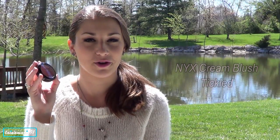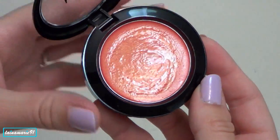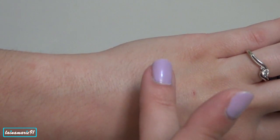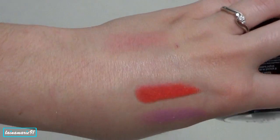The last things I want to talk about are two blushes. This first one is a NYX Cream Blush in Tickled — it's a really pretty corally, orangey, pinky, gorgeous color. It does have shimmer in it, but you just lay it down on top of your foundation and then powder. I like the way it looks, similar to that ELF liquid highlighter — using it underneath all my powder gives more of a natural, springtime glow.